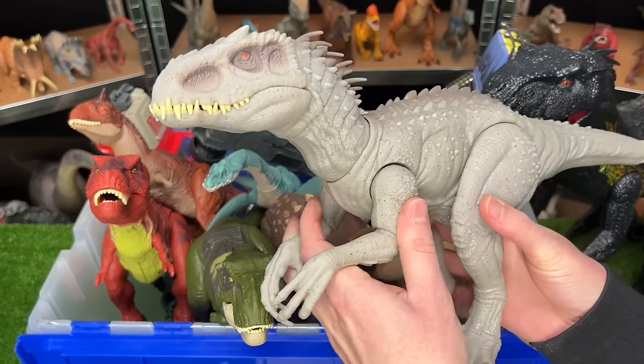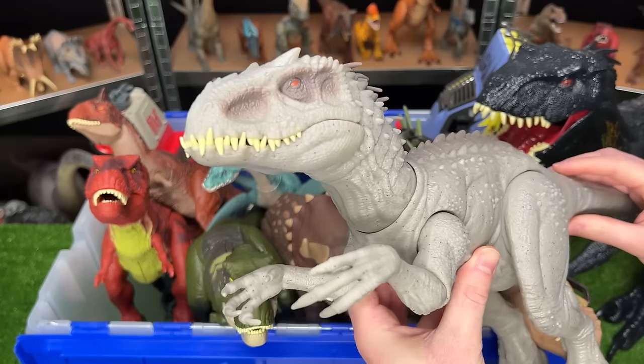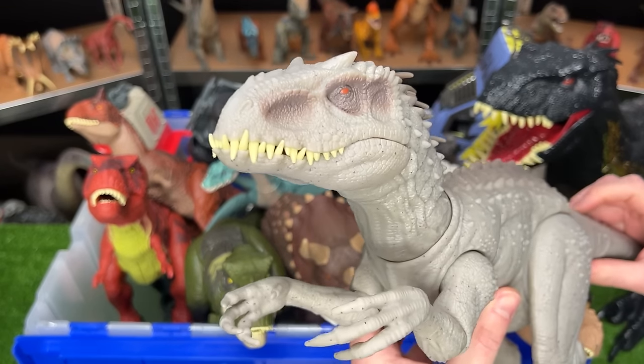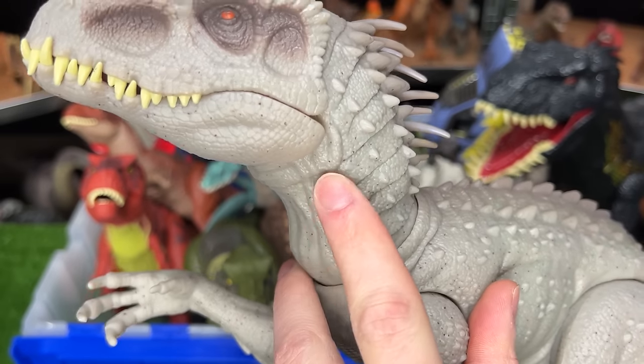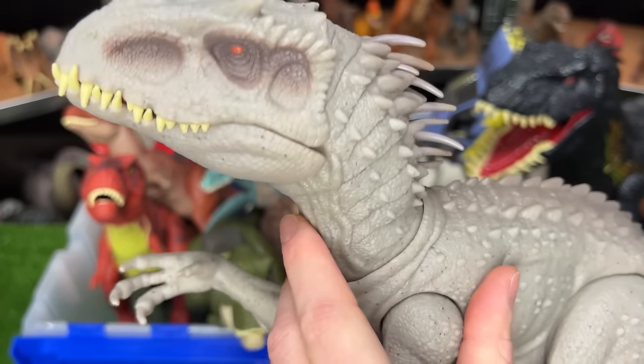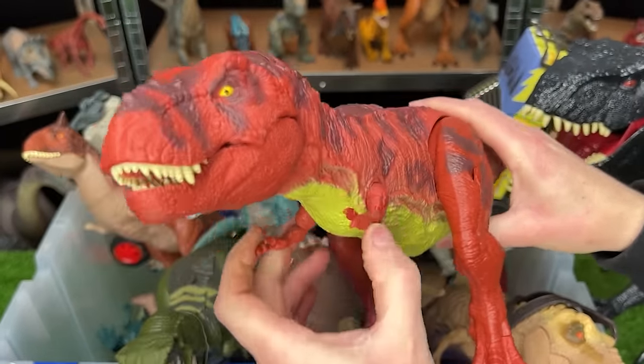This is the new Dino Trackers Camouflage and Battle Indominus Rex figure. It is fully posable, and it has this awesome attack action. Its neck even glows green. This is the 93 Classic Real Feel T-Rex figure.